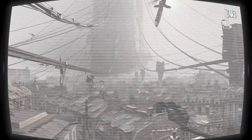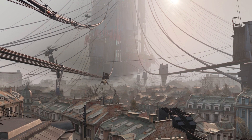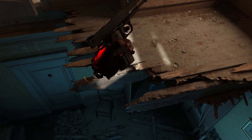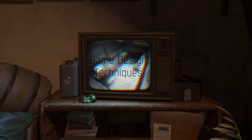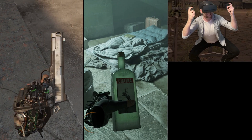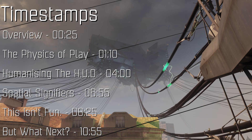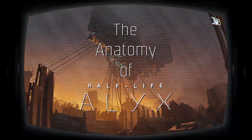Half-Life: Alyx is one of the most groundbreaking and immersive games I have ever played and has set an incredibly high standard in VR game design. In today's episode we're going to be taking a look at the game design techniques that make this possible and talk about the good, the great, and the questionable. Spoiler warning from this point onwards, and welcome to the Anatomy of Half-Life: Alyx.